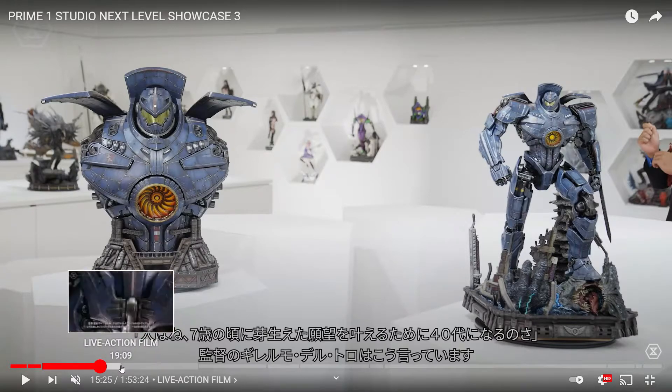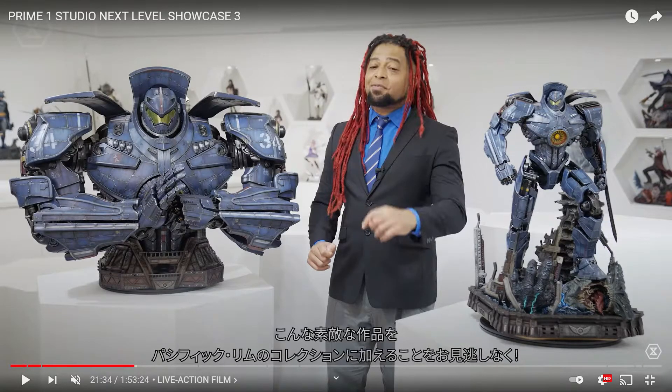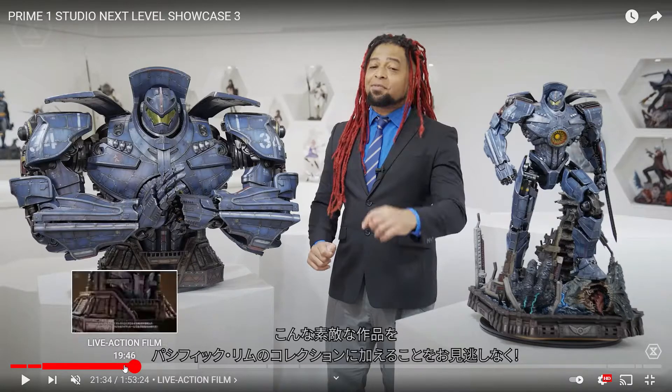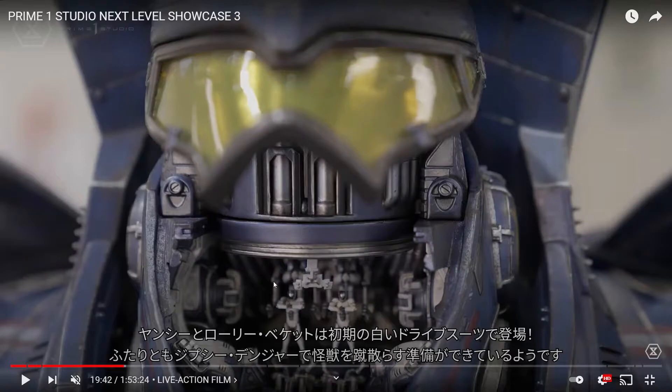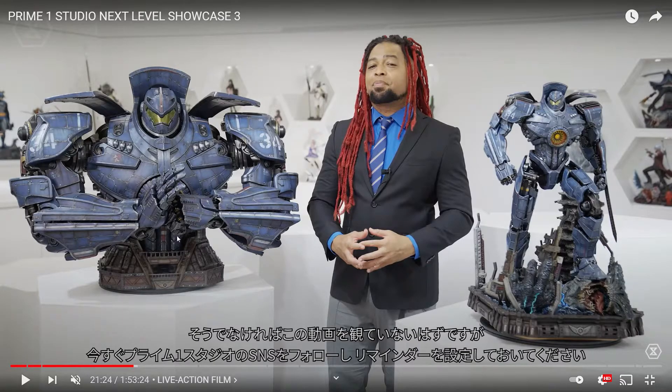Next to the Pacific Rim statue is a bust that is incredibly detailed. I can't believe they actually released this one — it's going to be expensive. It comes with a version that includes arms, which looks insane. You can also open the helmet and see the characters inside with amazing detail. The deluxe version has a different fist pose. For pricing, I'm guessing over $2,000 — Godzilla was around $1,800 and Kong was $3,000, so maybe around $2,500.